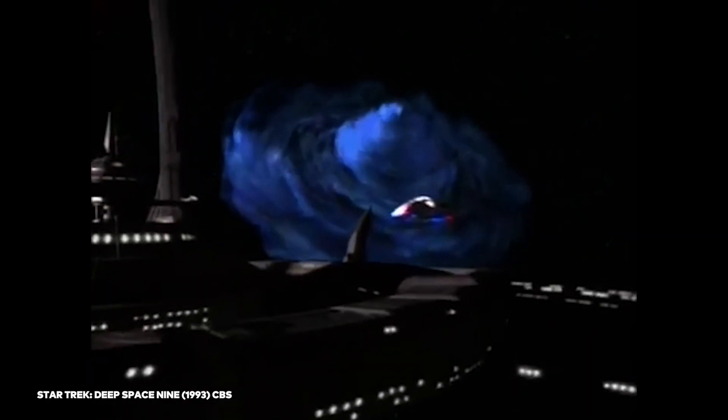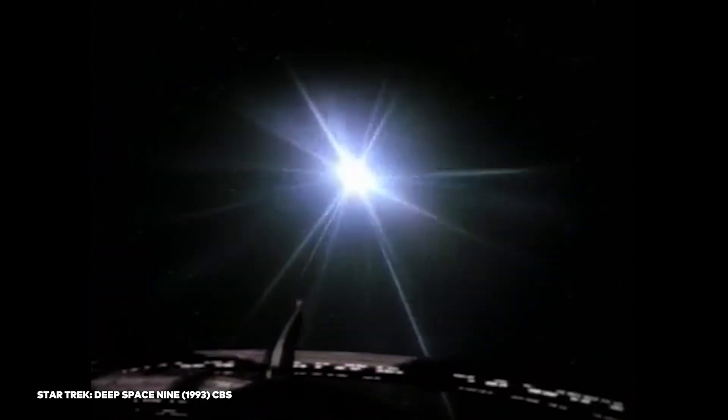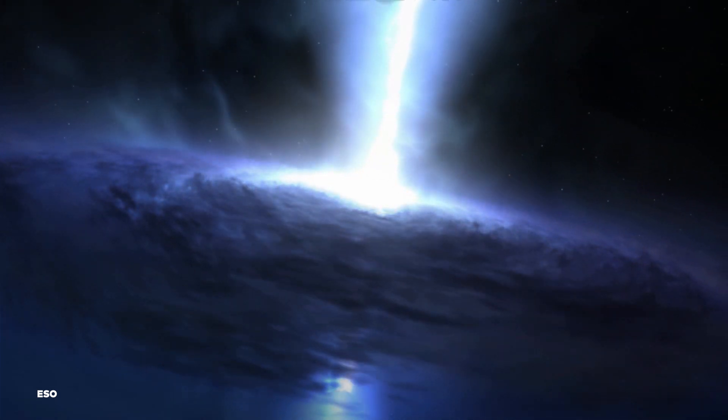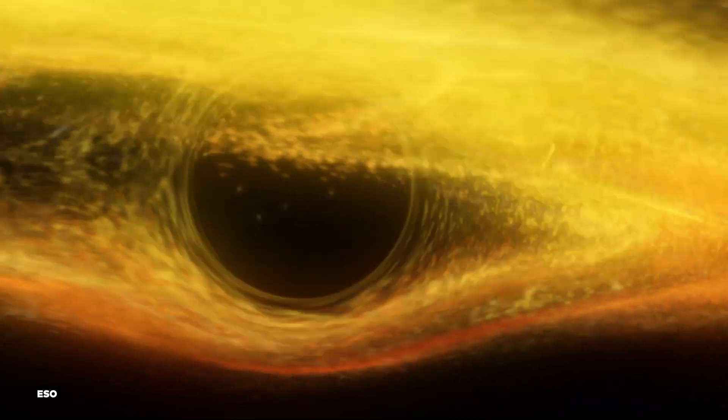Before the year could come to a close, black holes managed to sneak into the news one more time in October. We've all heard of a wormhole — the mainstay of Star Trek and other sci-fi that can transport a ship millions of light-years in a fraction of a second. They could exist under Einstein's theory of gravity, but only black holes have the oomph required to actually sculpt one. The difference is that a black hole simply crushes any matter that gets sucked into its gravitational pull, while a wormhole is like a tunnel with a destination on either side that can be traveled between.